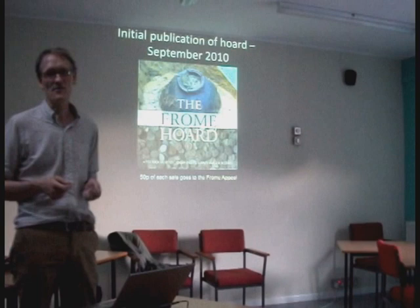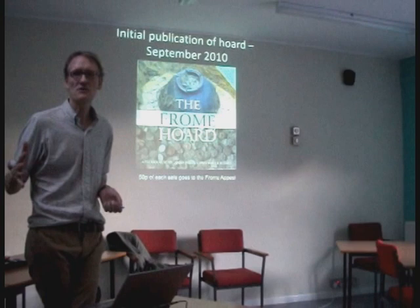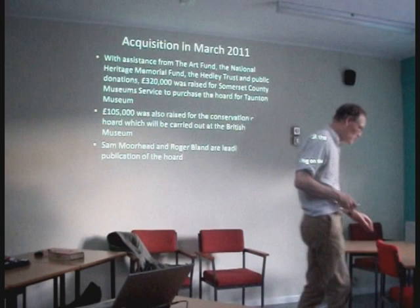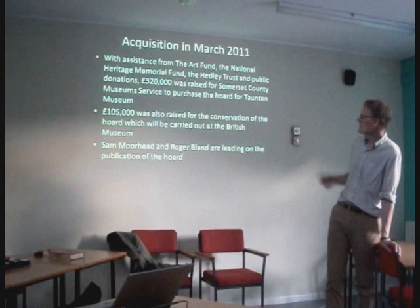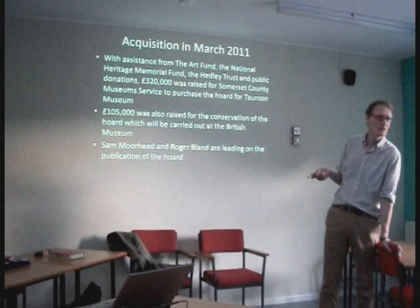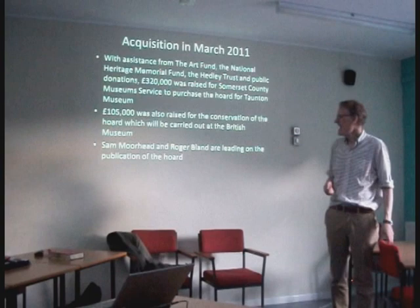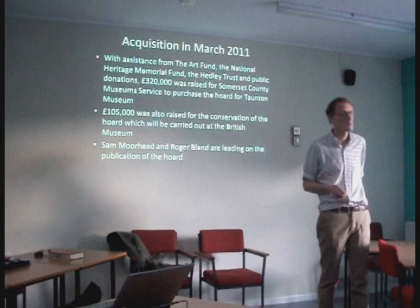This was all happening at the same time as Roger and I were counting through all those coins — it was a pretty lengthy process. Then we had a massive campaign of more lectures, more visits to Frome, publicity of all sorts to try and raise the money. By March 2011, we got the £320,000 it was valued at. Half the money went to the finder, Dave, who was brilliant at the fundraising — of course he was going to get half of it but he was brilliant. The landowner has three daughters who had just finished university; he could pay off all their university debts in one go. He was thrilled.